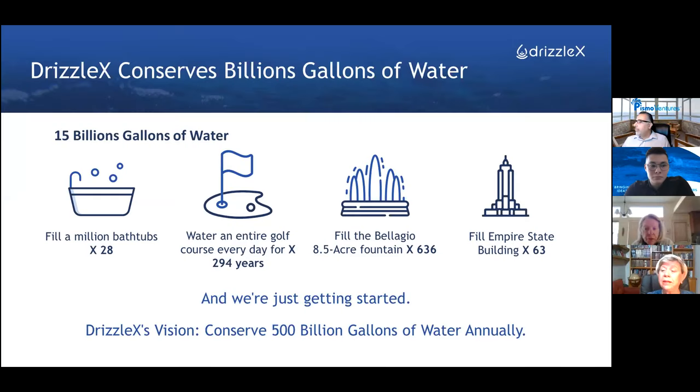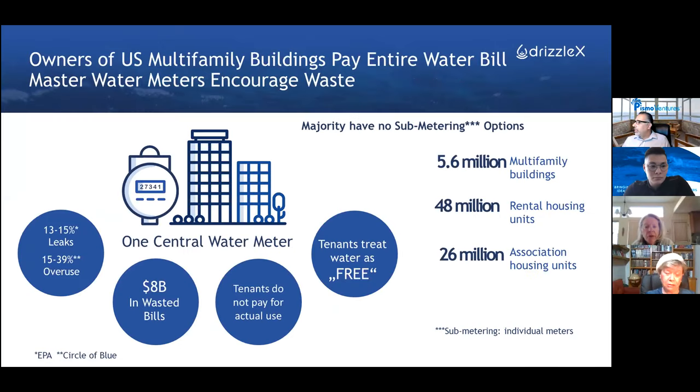We are first focusing on the ecosystem of multifamily buildings in the United States. Multifamily buildings are constructed in a way that there is one water meter for the entire property. So it doesn't make a difference how many tenants there are — there is only one water meter.